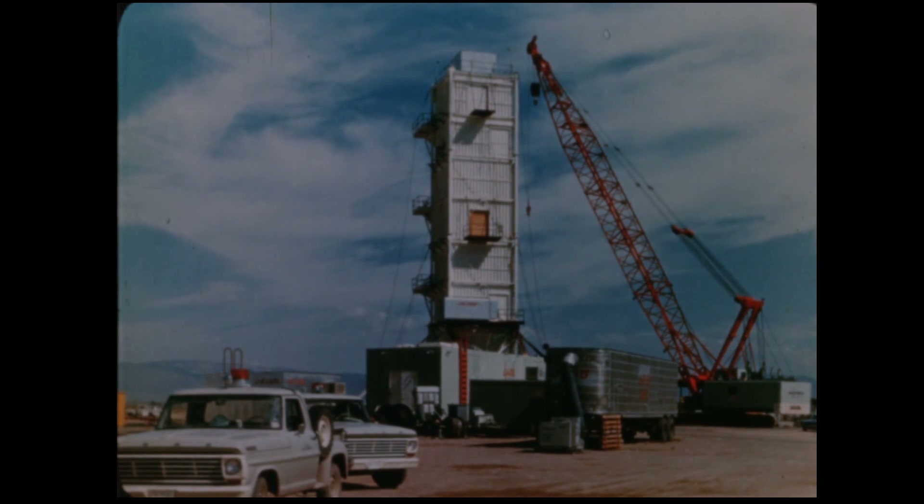In the summer of 1969, a tower as tall as a ten-story building was successfully retrieved at the Nevada Test Site. It was the largest successful retrieval in the history of U.S. underground nuclear testing.